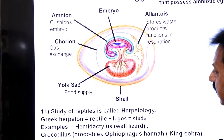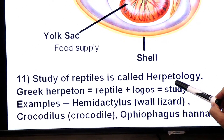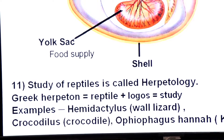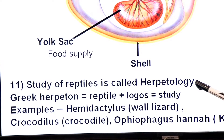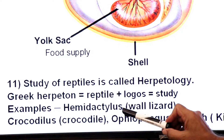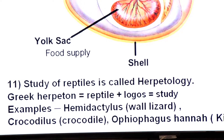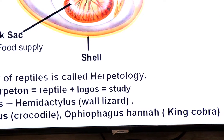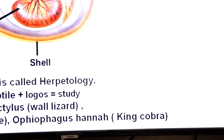The study of reptiles is called herpetology. It comes from the Greek word 'herpeton' meaning reptile, plus 'logos' meaning study. A few examples of reptiles are: Hemidactylus — the wall lizard; Crocodylus — the zoological name of crocodile; and Ophiophagus hannah — the king cobra.